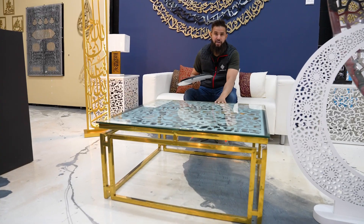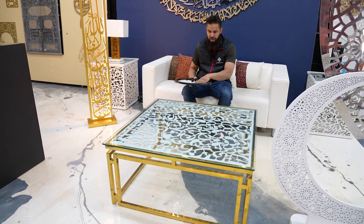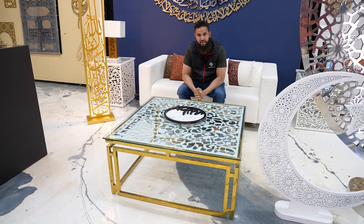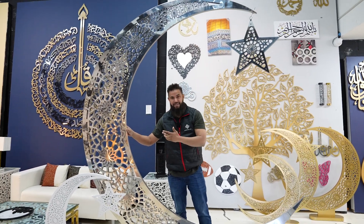We also do custom furniture. This is one of the tables that we have created along with beautiful table art pieces. We create side tables and center tables for our clients. If you're in the US or Canada, you probably have seen one of these already because many many homes already have our very popular Eid Moon.